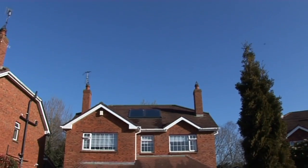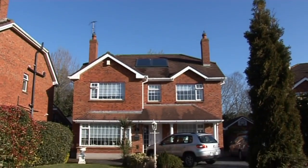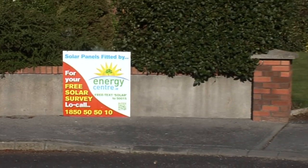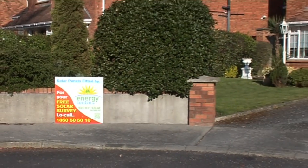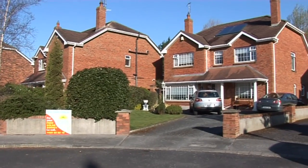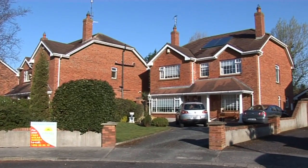From now on, up to 70% of the hot water required will come from this solar system. We're confident you'll want to tell your neighbours and friends about your Energy Centre solar system, and as such recommendations mean a lot to us, we have a rewards programme in place.